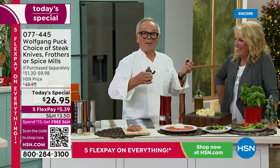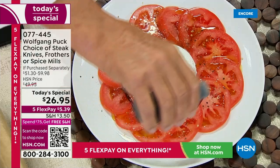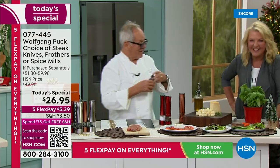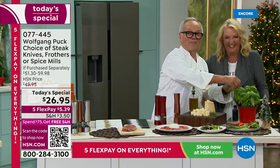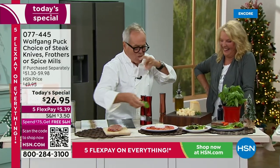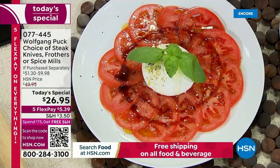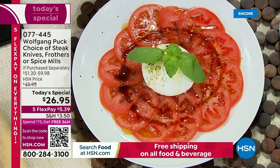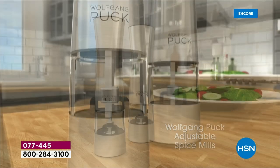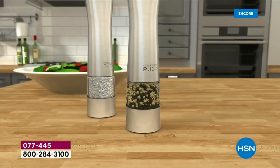A little basil on top and here we go — a delicious plate. Even a simple green salad, you see in restaurants they come with a big pepper mill. Just put a little fresh pepper on it and a little salt. For the holidays, I'll show you another trick — buy a big chunk of cheese.